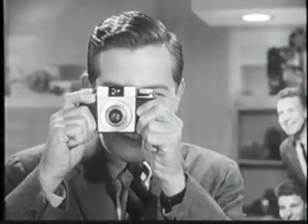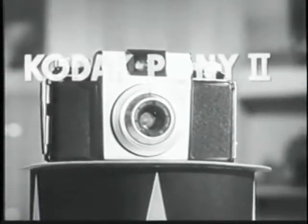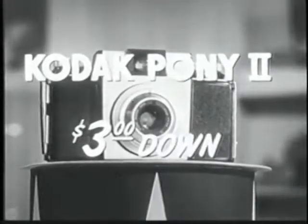You aim and shoot. And perhaps the most incredible thing of all about the Pony camera is its price — only $26.75, or as little as $3 down. So why not bring your picture taking up to date? Visit your Kodak dealer and ask for one of the cameras Ozzie and Harriet use. They're made by Kodak, so you know they're good.